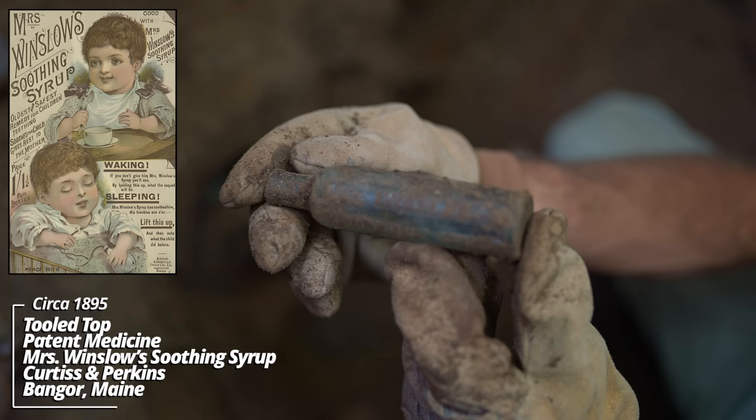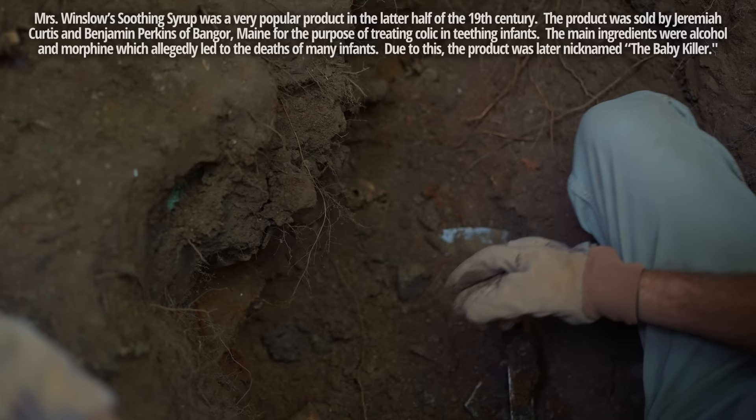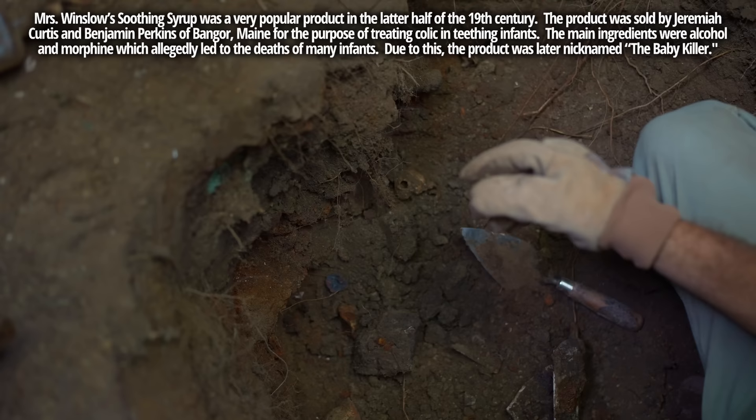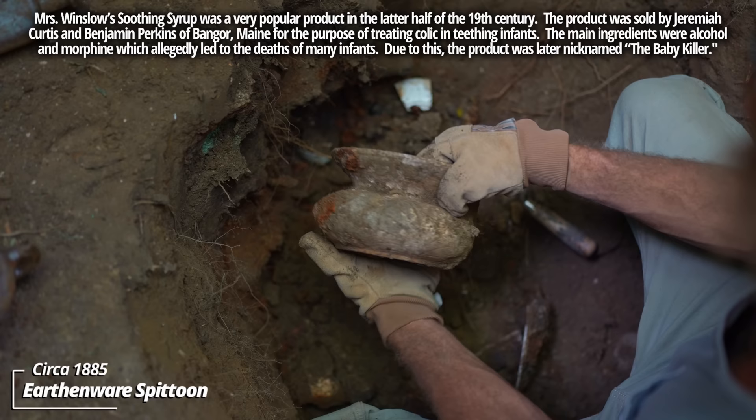Oh, Mrs. Winslow's Soothing Syrup! This was a popular product at the turn of the century — it was known as the 'baby killer.' It was given to colicky babies and had morphine in it. Unfortunately, some infants overdosed, giving it the nickname 'baby killer.' George Tam and the Druggist, Yankton, South Dakota. Wow!